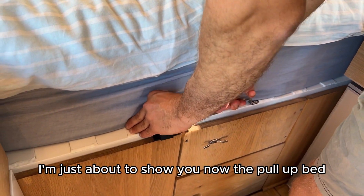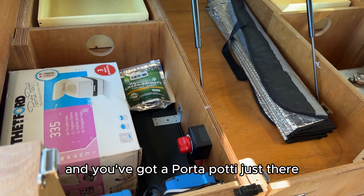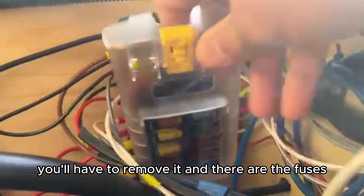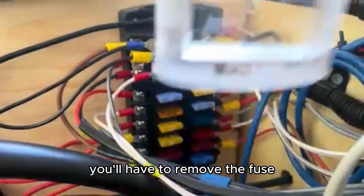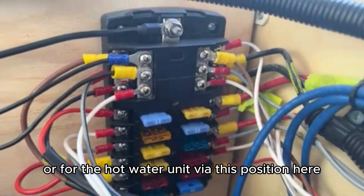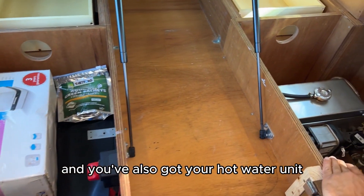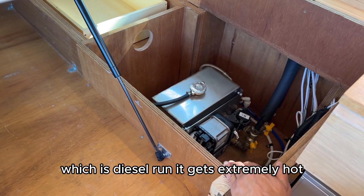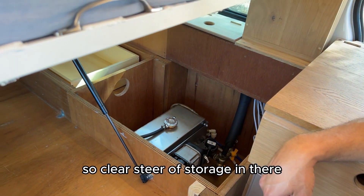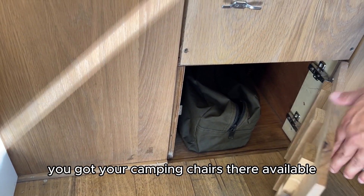Now to show you the pull-up bed — pull that up and activate the lever. You've got a porta-potty there on the wall where the power box is. You'll see a cap to remove, and there are the fuses — you'll have to remove the fuse related to the cooktop if you need to reset it, or for the hot water unit from this position. You've got your blind coverings for the front windscreen, your battery power there, and also your hot water unit which is diesel-run. It gets extremely hot, so do not put anything on top of it — keep storage well clear of it.